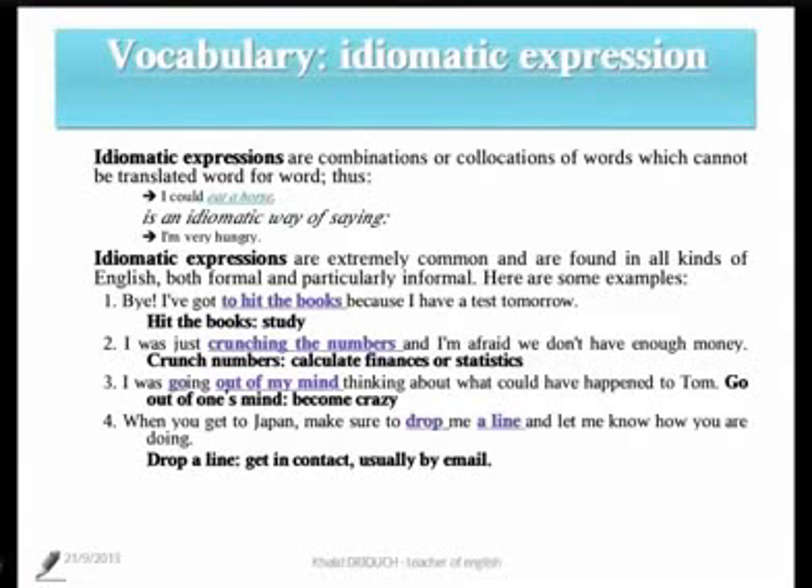Number four: 'When you get to Japan, make sure to drop me a line and let me know how you are doing.' To drop a line to somebody means to get in contact, usually through emails.